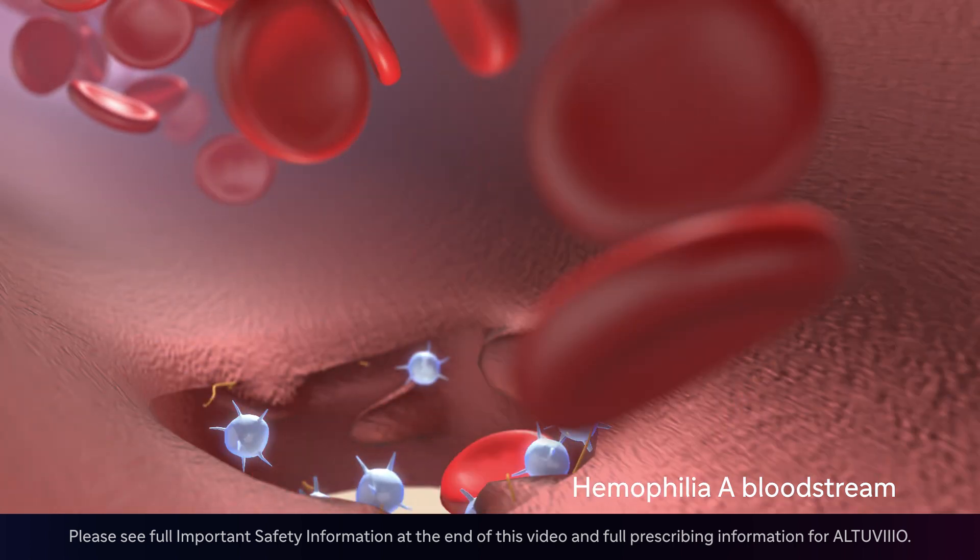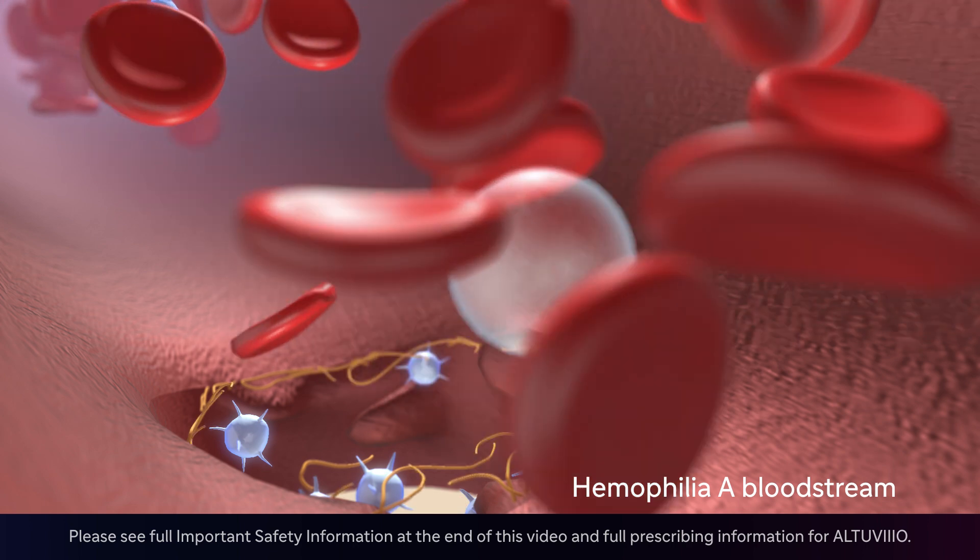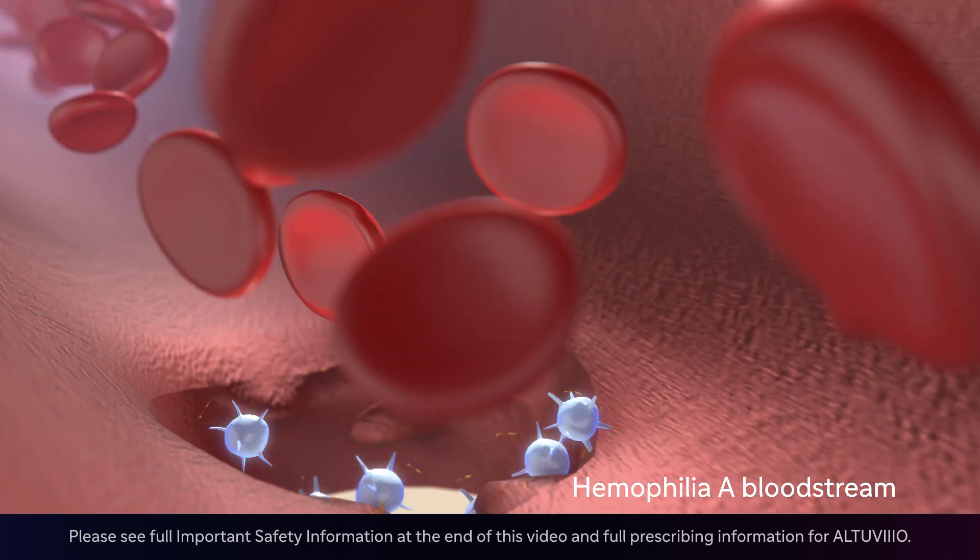In hemophilia A, clotting factor 8 is missing or not working, which prevents clot formation and results in excessive bleeding.